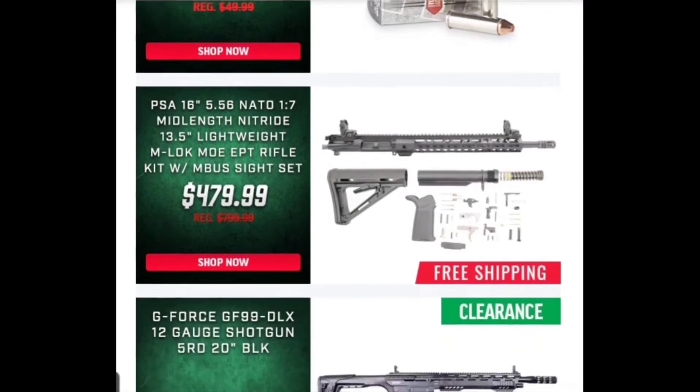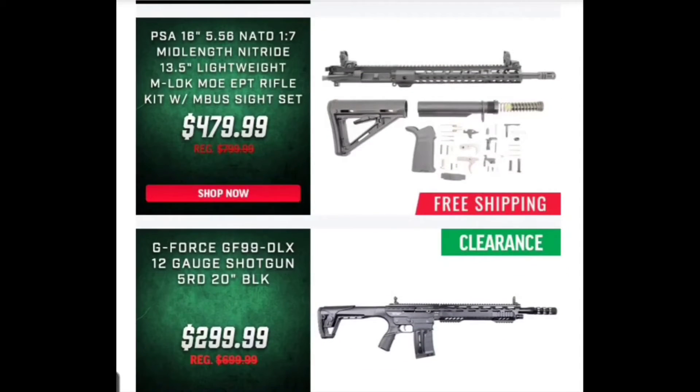Here's PSA's rifle kit. This is not a bad kit, especially with the Magpul grip, and the stock is a nice addition. It comes with PSA's fire control kit, which is not bad — they do a little extra polishing on it. But I still think you can do a little better on this kit. Before things went crazy this kit was over a hundred dollars cheaper than you see it here, so that's unfortunate.